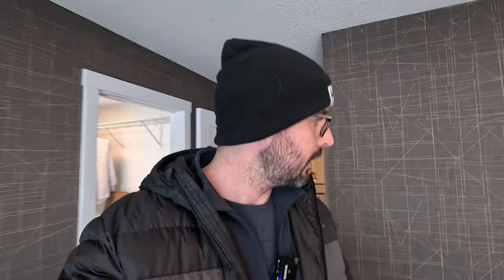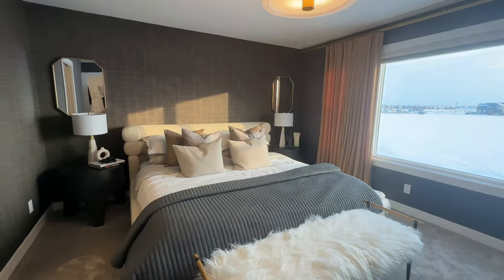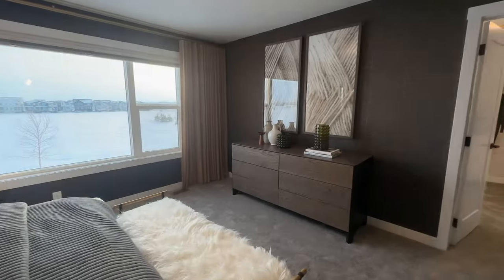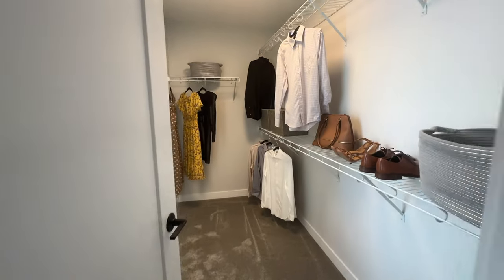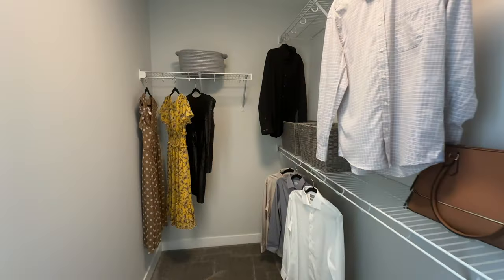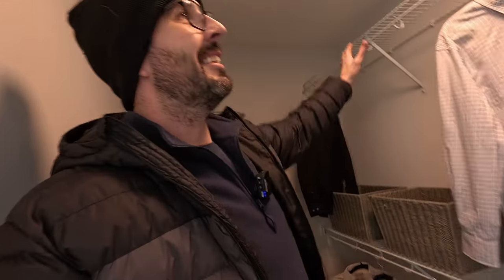Let's check out the primary bedroom — it's in the back of the house. Oh my goodness, I love the wallpaper in here. Huge bedroom, that's a king-size bed, lots of room. You have a dresser on this side, you can put a nice big TV right here. Let's check out the closet — this is a big closet.